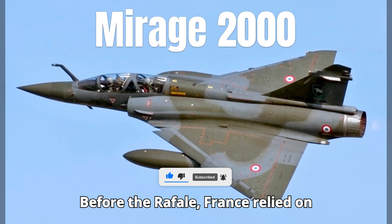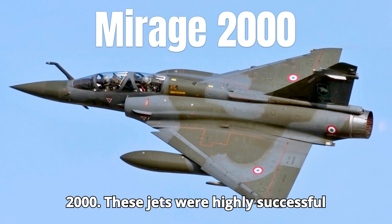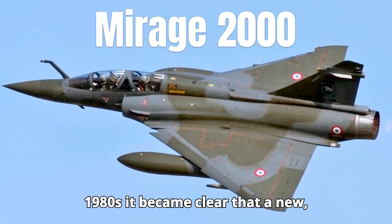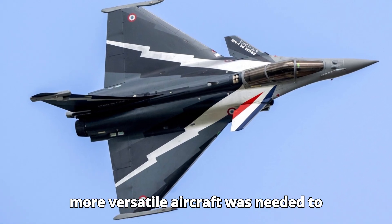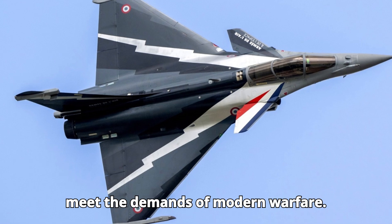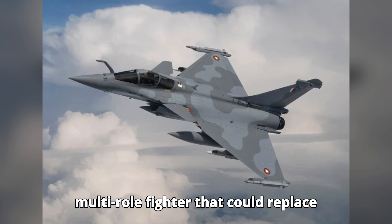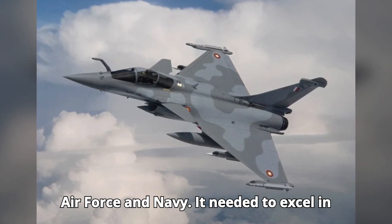Before the Rafale, France relied on aircraft like the Mirage 3 and Mirage 2000. These jets were highly successful and widely exported, but by the late 1980s, it became clear that a new, more versatile aircraft was needed to meet the demands of modern warfare. The development of the Rafale began in the mid-1980s with the aim of creating a multi-role fighter that could replace several different aircraft in the French Air Force and Navy.